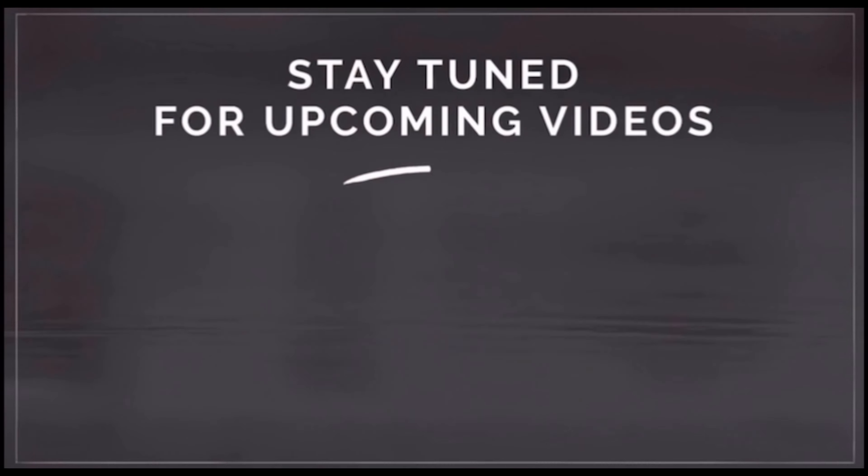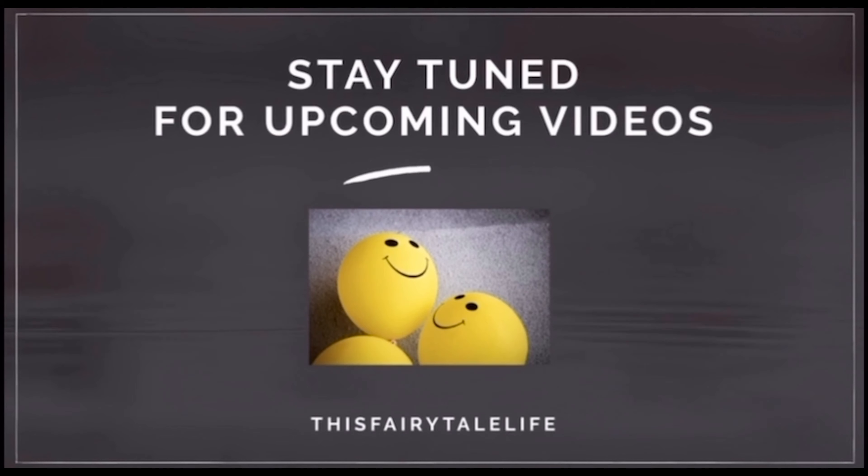Until then, take care. Bye! If you are watching our channel, subscribe and click the bell button so you will be notified. Bye!